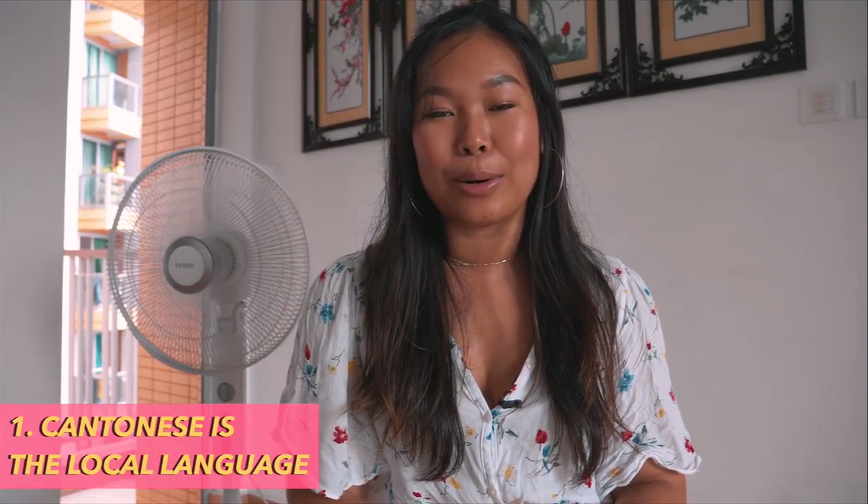If you are new to this channel, hello — I'm Shu, and welcome to my channel. Consider subscribing if you want to see more lifestyle, travel, and food videos, and give this video a big thumbs up if you find it useful. Anyway, let's get crackalackin!